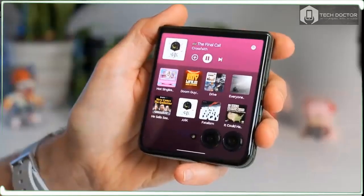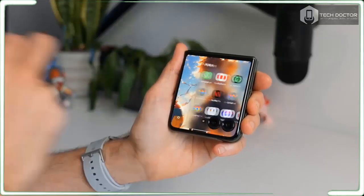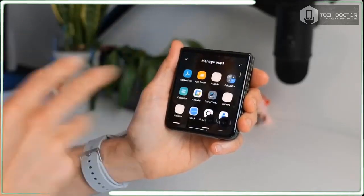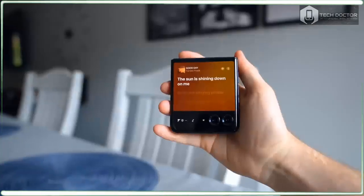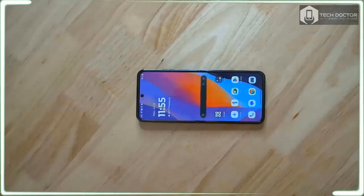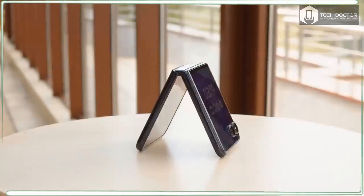One thing that warrants praise is that Moto has kept the price of the Razr Plus 2024 unchanged at $999, giving it a competitive edge against other flippables expected to release later this year. At this price range, the Razr Plus gives people a compelling reason to choose a foldable over a standard flagship slate.